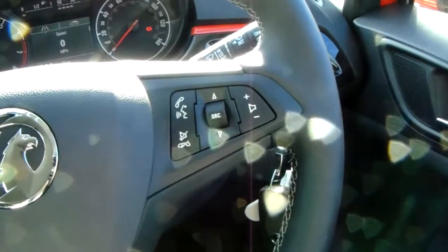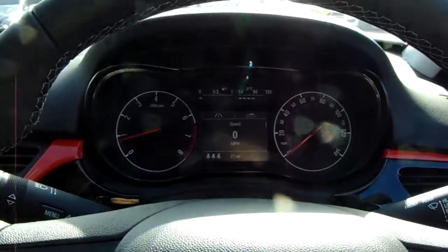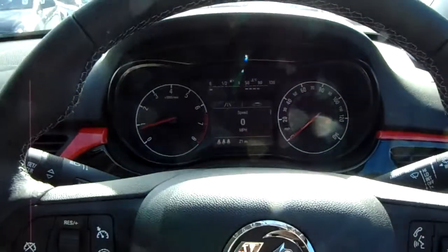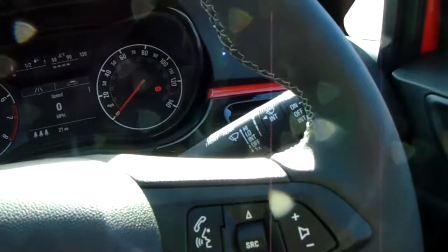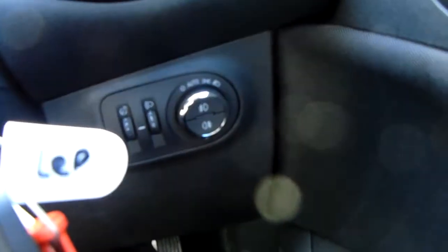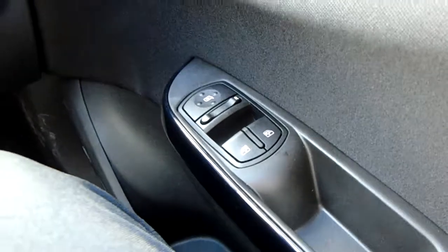On your right hand side there are controls for the hands free and audio as well. The dashboard is electronically lit up which makes it easy to see. The car also comes with automatic rain sensitive wipers, automatic headlights which can be accessed just down here, electronic wing mirrors, and front electronic windows.